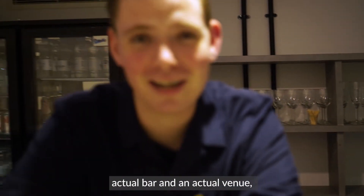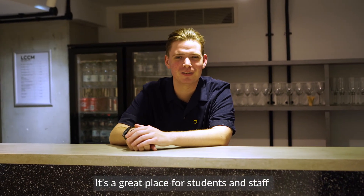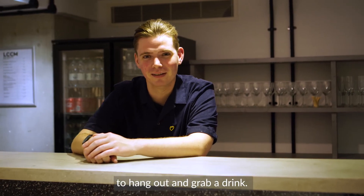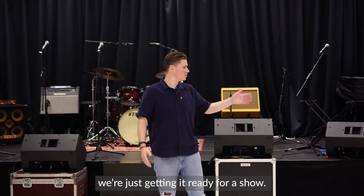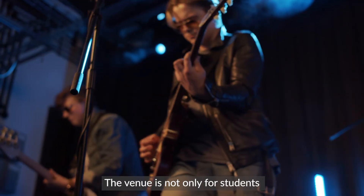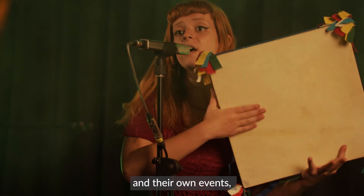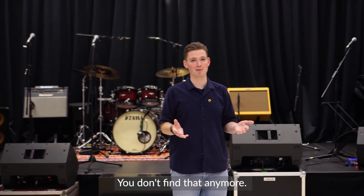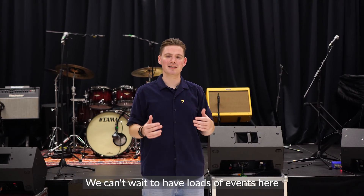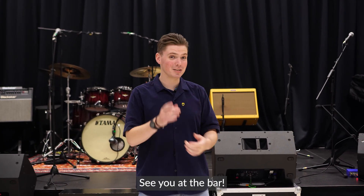As you can see, we have an actual bar and an actual venue — the Music Box venue. It's a great place for students and staff to hang out and grab a drink. This is our very own Music Box venue, and as you can see, we're just getting it ready for a show. The venue is not only for students and their recitals, performances, and events, but the industry uses it too. It's a vibrant 120-cap space in the middle of Central London. We can't wait to have loads of events here over the next year as we come back from the coronavirus lockdown. See you at the bar!